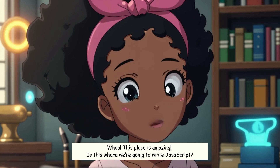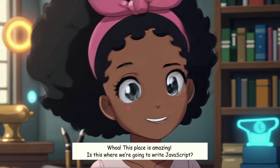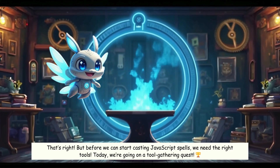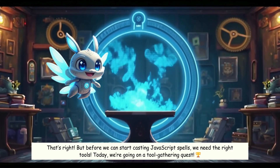This place is amazing! Is this where we're going to write JavaScript? That's right. But before we can start casting JavaScript spells, we need the right tools. Today, we're going on a tool-gathering quest.